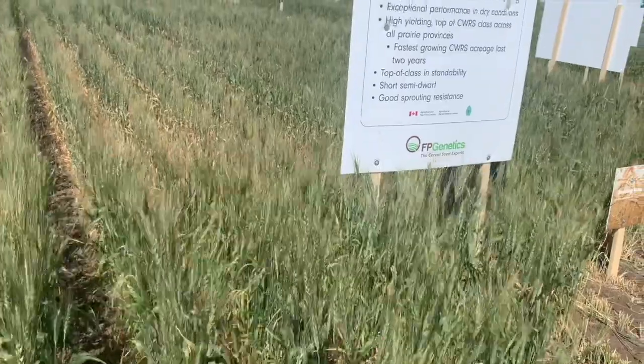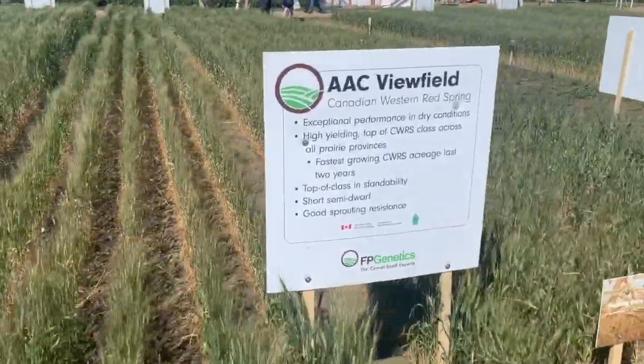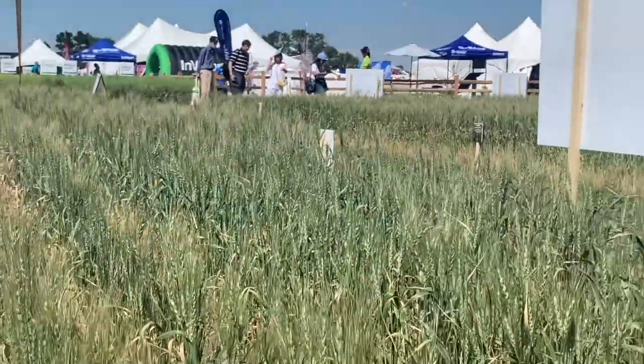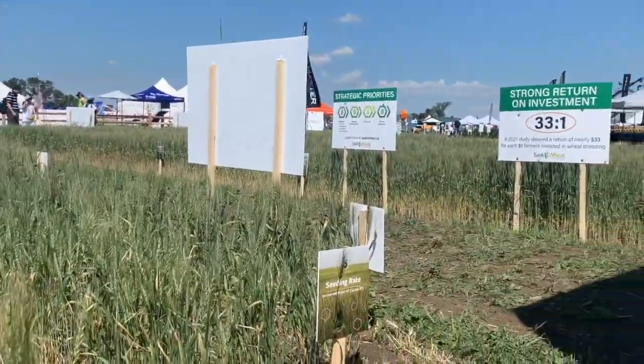What varieties are you working on now? We talked a lot about AAC Brandon, AAC Viewfield, and AAC Wheatland. AAC Wheatland has been in production since about 2015 and has done very well. We have some new ones: AAC Starbuck, very good for FHB resistance; AAC Wheatland, more broadly adapted with very strong straw compared to Starbuck. We also have AAC Broadacres, which has very good stripe rust resistance and very strong straw. Starbuck, Wheatland, and Broadacres all carry the SM1 gene that confers resistance to orange wheat blossom midge. We've ticked a lot of boxes in those, and we're confident some will be Brandon replacements going forward.